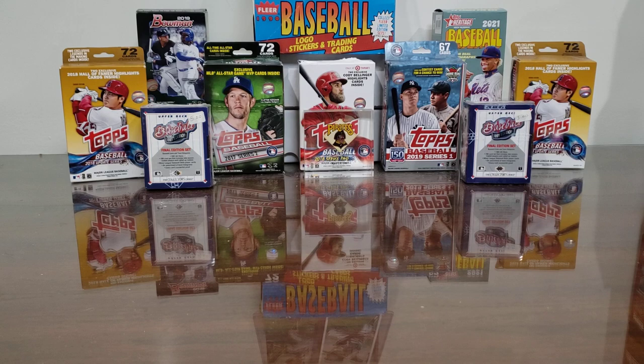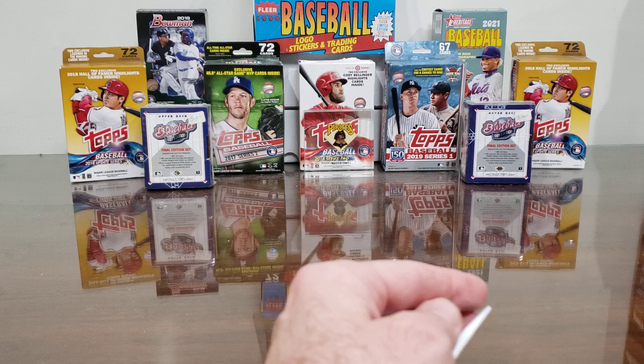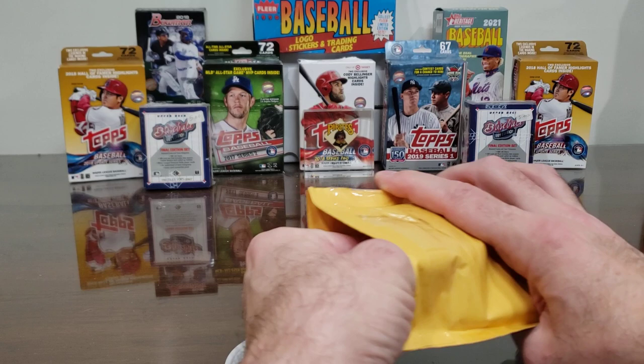Hey, welcome back everybody. It's Friday so it's another mail day episode where we open the week's purchases and packages. We've only got three so it should be a relatively quick mail day episode. Let's get right to it — they're all eBay purchases and probably vintage TTM fuel. Pretty good bet each week.